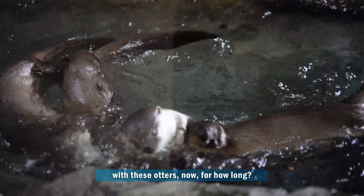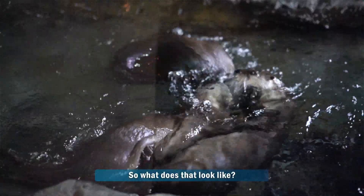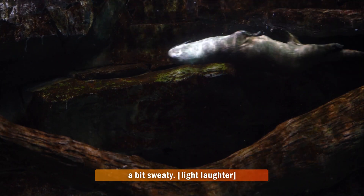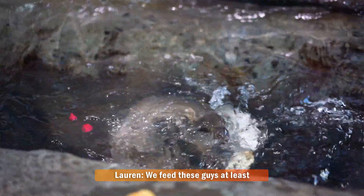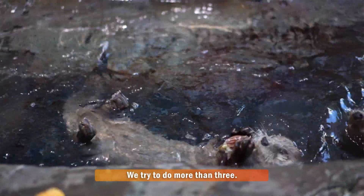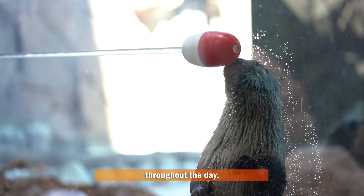Very cool, and you've been working with these otters now for how long? I've been working with these specific otters for just over five years. So what does a day in the life of an otter caregiver look like? Oh, it's lots of fun. It's really stinky and very sweaty. We feed these guys at least three times a day, so we're cleaning their exhibit at least three times a day as well — we try to do more than three. We enrich them two to three times a day and they also have lots of fun things to do throughout the day.